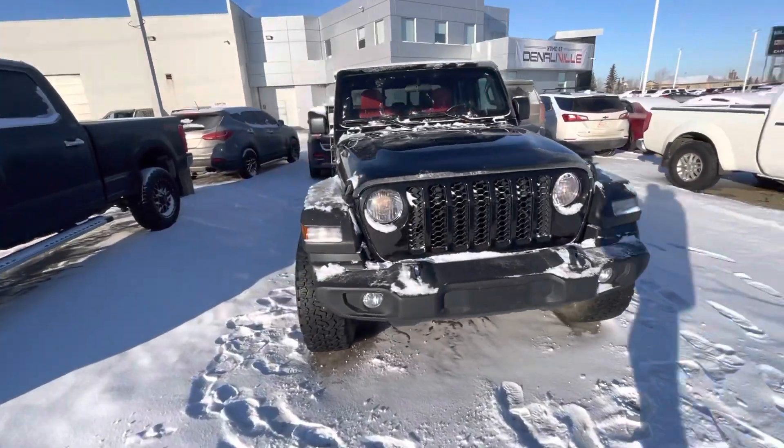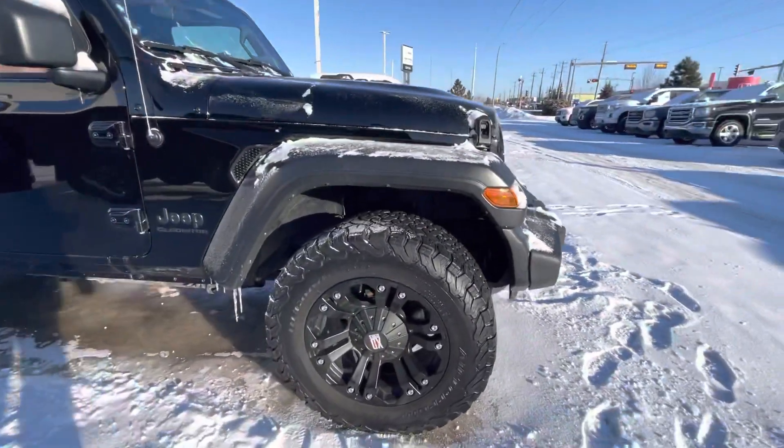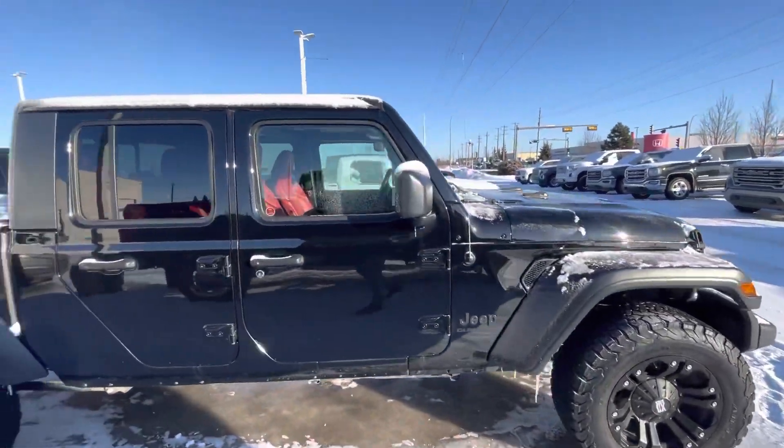It's got the red leather interior. It has some nice aftermarket wheels and tires — the XD Series tires here. Good looking truck.